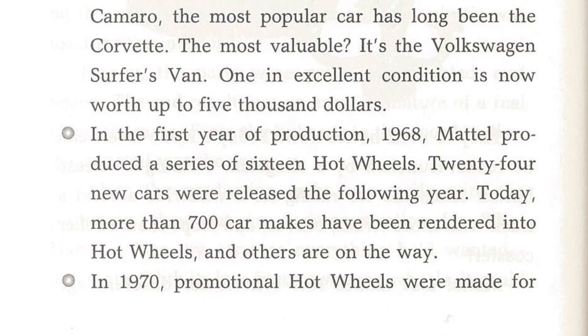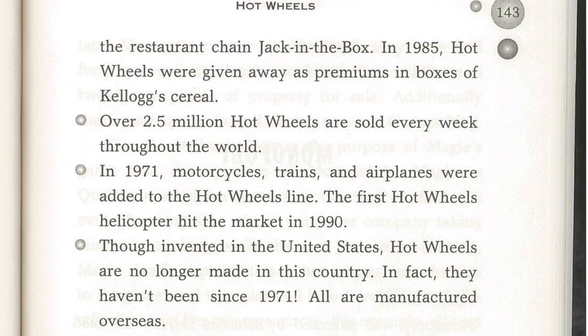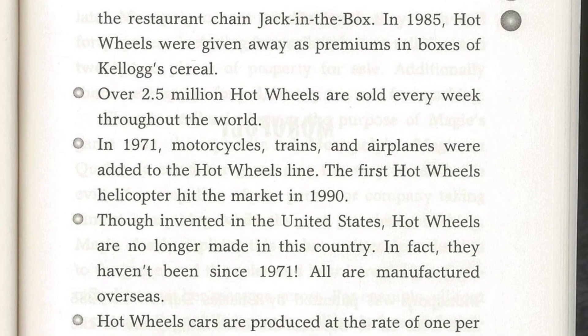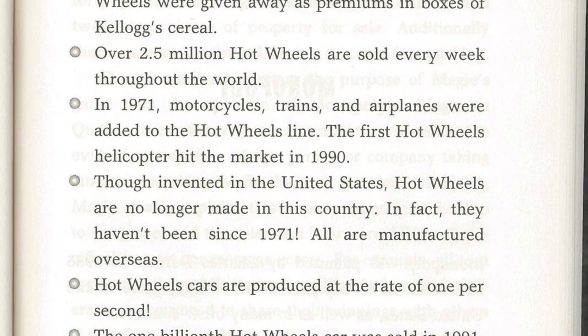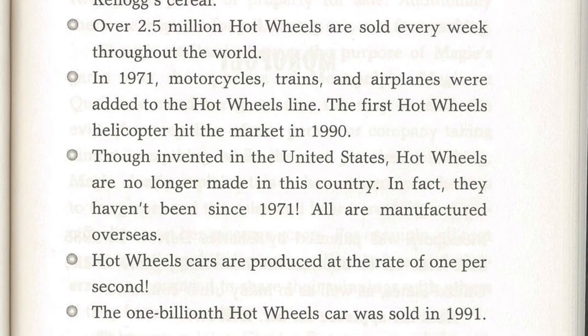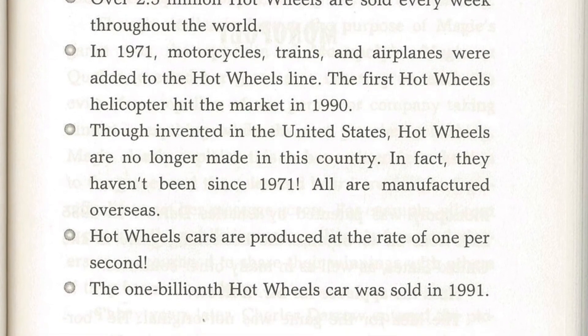In 1970, promotional Hot Wheels were made for the restaurant chain Jack-in-the-Box. In 1985, Hot Wheels were given away as premiums in boxes of Kellogg's cereal. Over 2.5 million Hot Wheels are sold every week throughout the world. In 1971, motorcycles, trains, and airplanes were added to the Hot Wheels line. The first Hot Wheels helicopter hit the market in 1990.